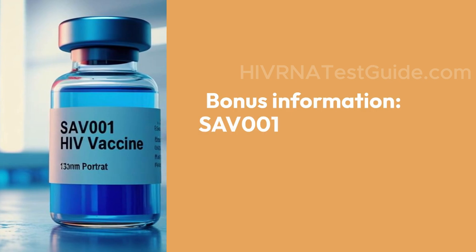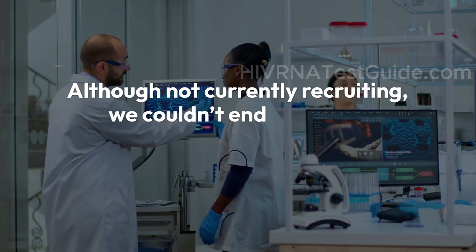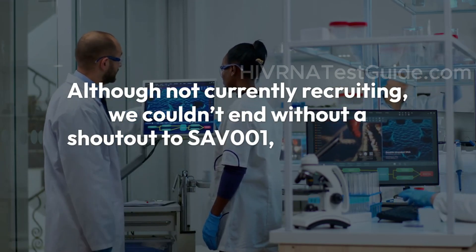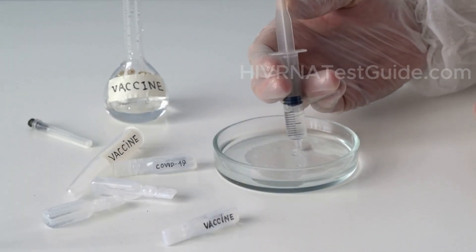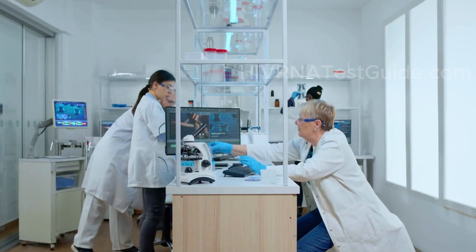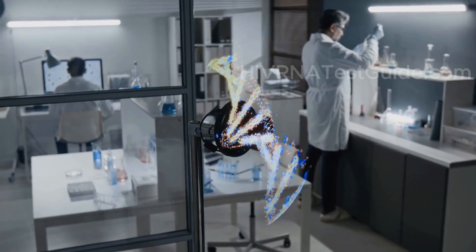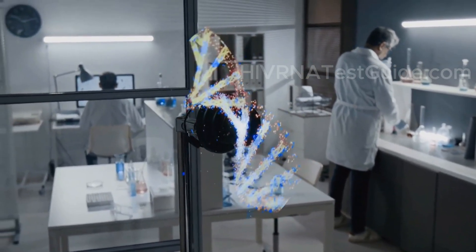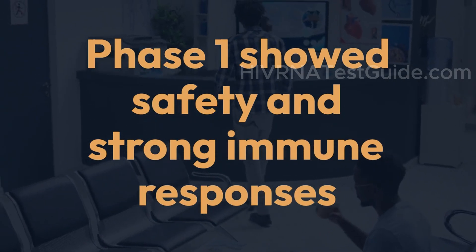As a bonus, we couldn't end without a shout-out to SAV001, developed in Canada. Although not currently recruiting, it's one of the few HIV vaccines using a killed whole virus — like traditional polio or flu vaccines. After a successful phase 1 in humans showing safety and strong immune responses, phase 2 is expected to launch soon. If it proves effective, SAV001 could become the first traditional-style HIV vaccine available to the public.